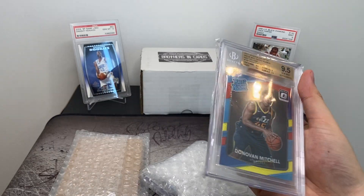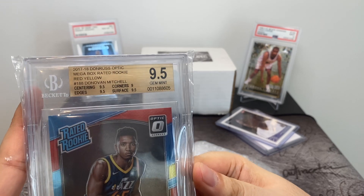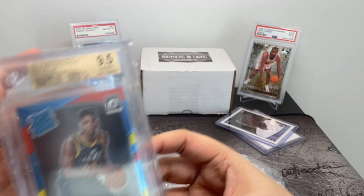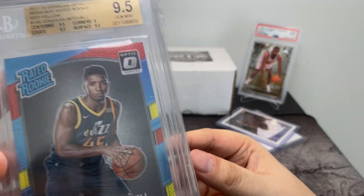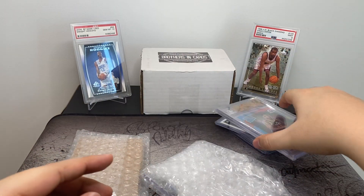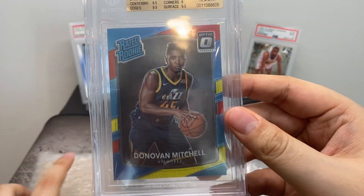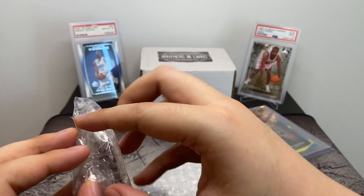Next up, Donovan Mitchell — red, yellow, 9.5. It has a 9 subgrade, but I got this for pretty cheap, probably because of the 9 subgrade. What I might be planning to do is cracking it and submitting it to PSA, just to see if they'll give it a 10. Donovan Mitchell cards have gotten really expensive lately, so I thought I may as well just try and pick up something for cheap while I can, and then maybe even resubmit it for grading.